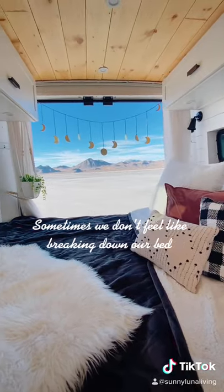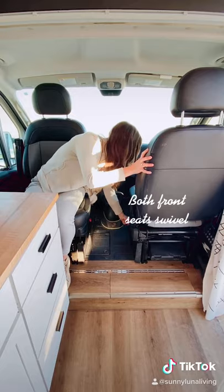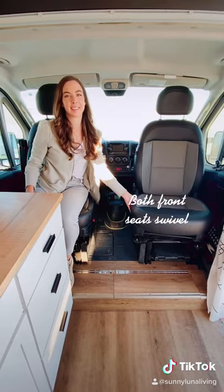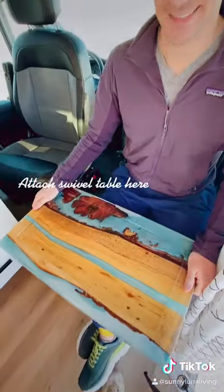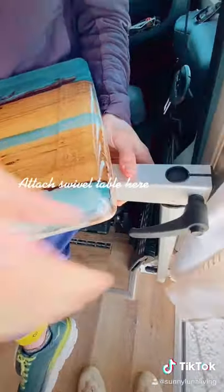If it's just one of those days where we don't feel like breaking down our bed, we'll sit in the front two cab seats as we installed swivels that allow them to turn all the way around. I'll use the end of the countertop as a desk,